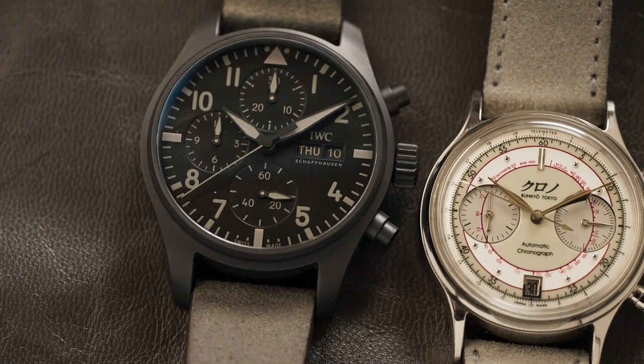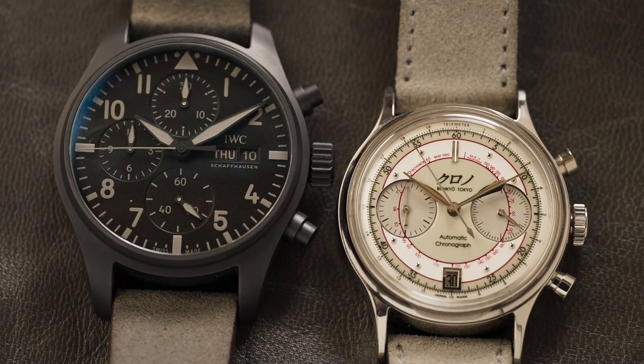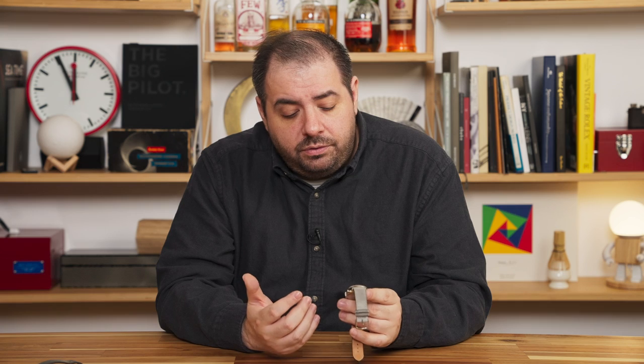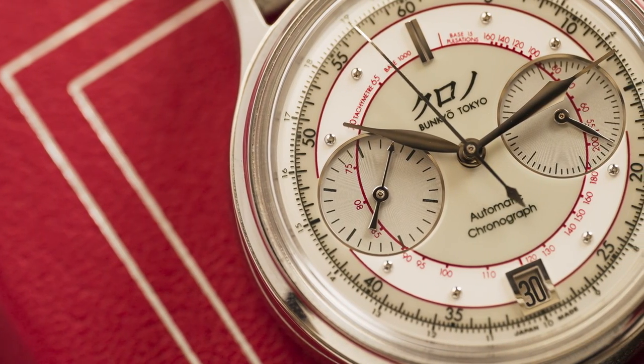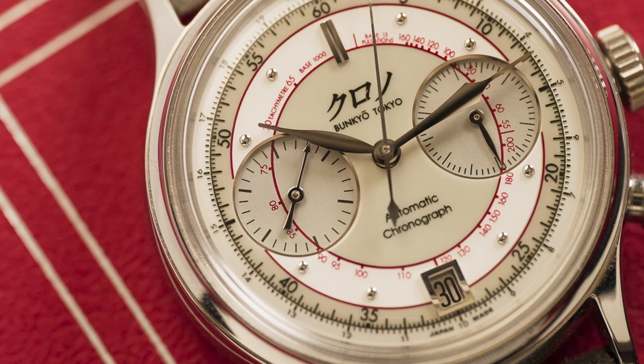Next up is a very different kind of chronograph. This is the Korono Tokyo Chronograph II, nicknamed the Shiro, and it's a chronograph I've also had for about a year or so — and it couldn't be more different from the IWC. This is a much dressier style of chronograph. The case is smaller, about 38 millimeters compared to the IWC's 41, it's highly polished all around, and where the IWC dial is very simple and straightforward, you'd almost call the Korono fussy and complicated by comparison.